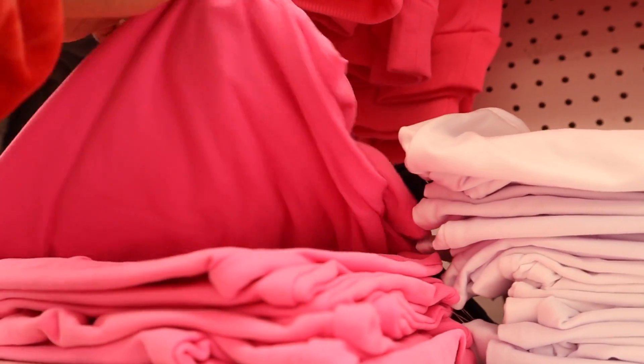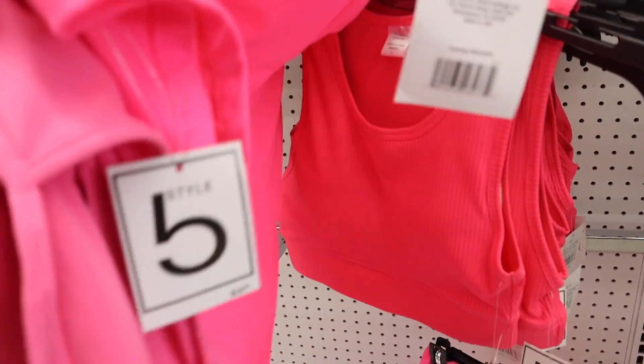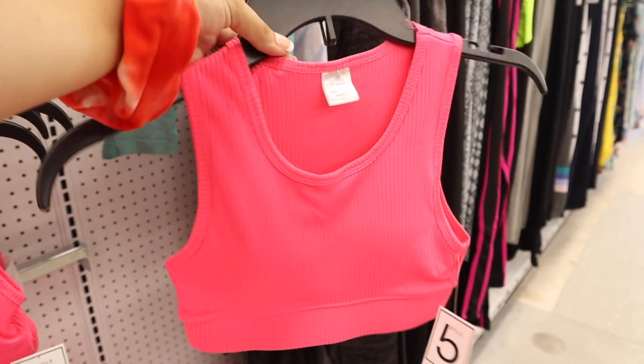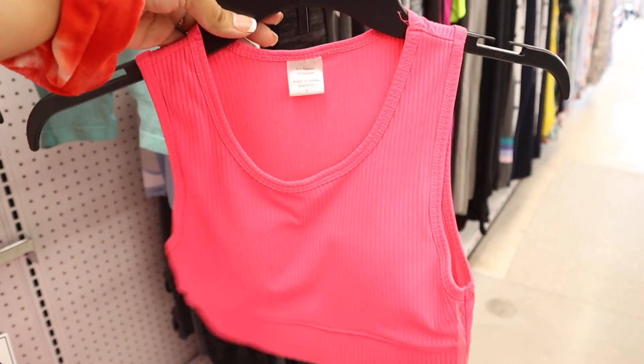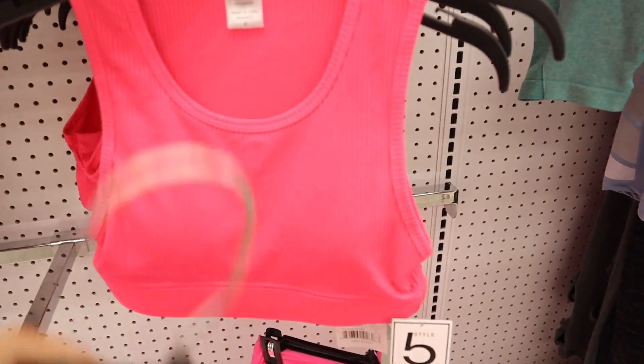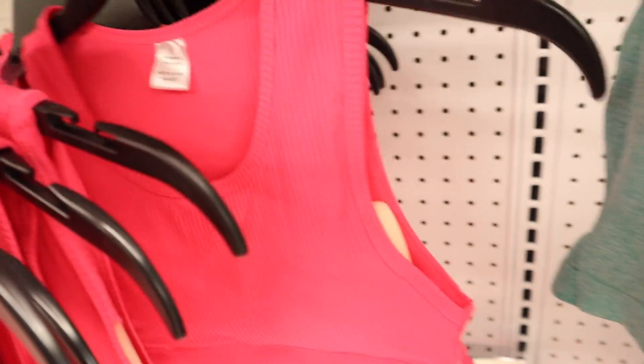Cheaper than Forever 21, and they feel very stretchy and breathable. They even have bike shorts to match — super soft, size medium, so I have to get it. They even have the matching sports bras to go with it, which is so awesome. I'll probably need a size large just in case it shrinks in the dryer, but these feel very expensive — I'm so impressed with Five Below clothes.